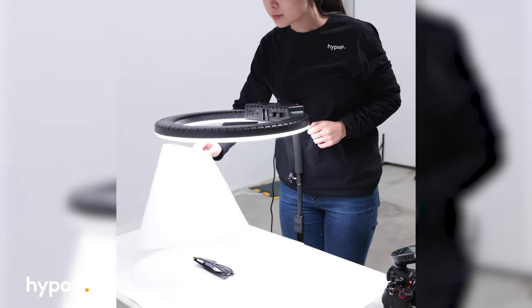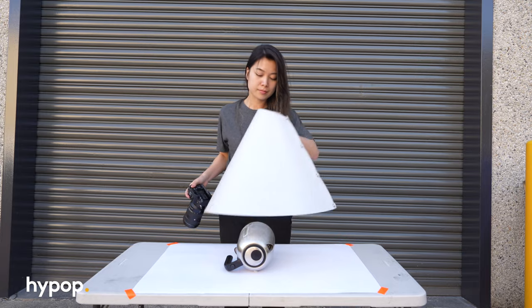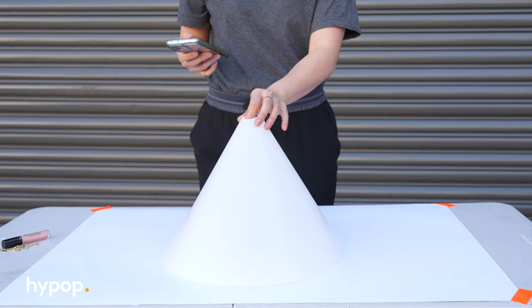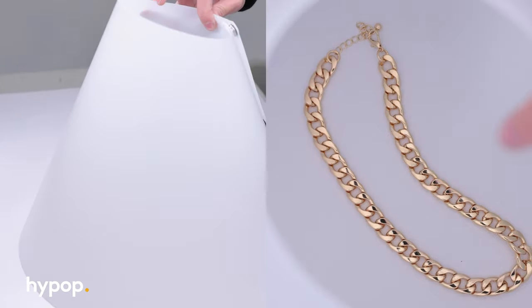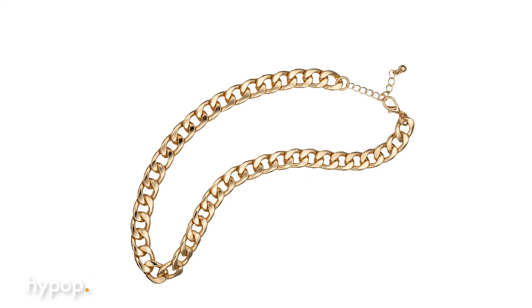They come in three different sizes. This one is the standard size for smaller objects, such as a lipstick or sunglasses. This is a large cone for bigger products, like a kettle. And this is a smartphone cone that has a really small opening. The way you use them is you place your product on a white background, then you take the cone and put it on top, like this. Now all you need to do is add a light source, and it will wrap around your product beautifully without leaving distracting reflections.